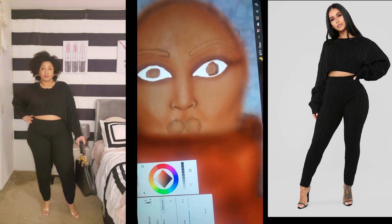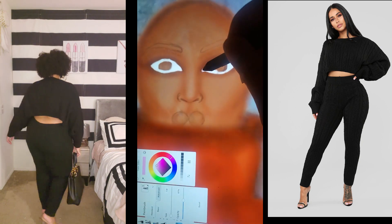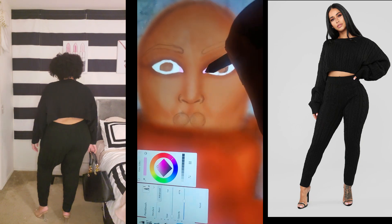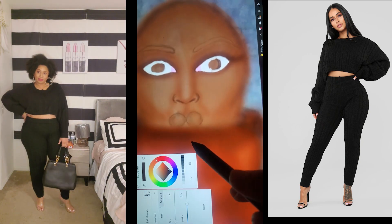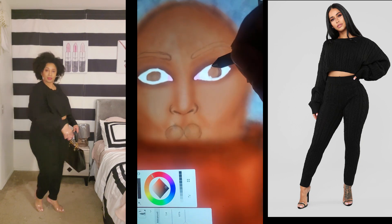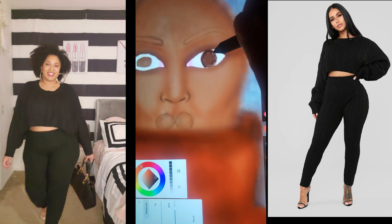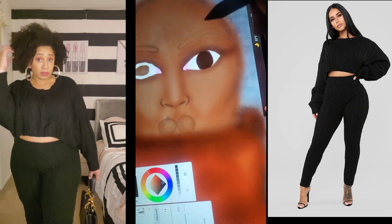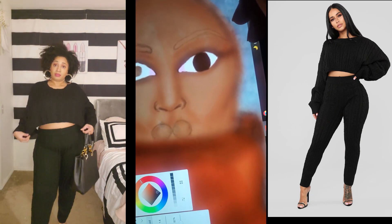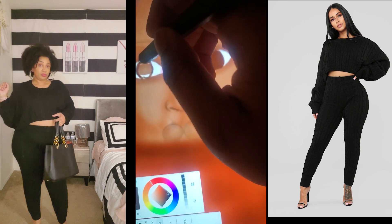When I'm sketching it's really important to look at something as a point of reference rather than just going by memory. Open up a fashion magazine and look at the clothes, the face, how to draw the hands or the hair — it will look more realistic. Shadowing and highlighting are also really important to make a sketch look more realistic.